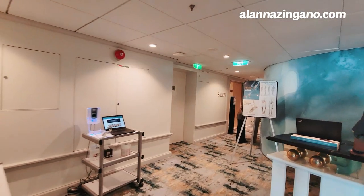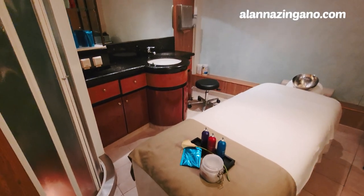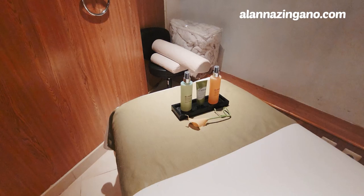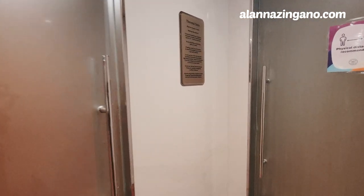Now we're in front of the Vitality Spa — where you can get a scrub, massage, or facial. Some of my best tips: take note of sales and promotions, you can book ahead of time, and if you have status you get a discount. If you're unsure, hold off and watch for deals throughout the cruise. On port days, the spa often has a sale or lower prices since fewer people are booked. Here are the little treatment rooms, massage tables, and estheticians to help you.